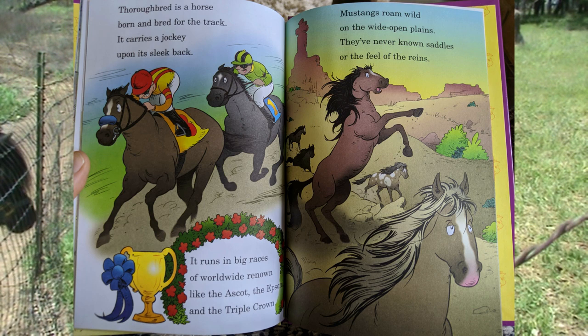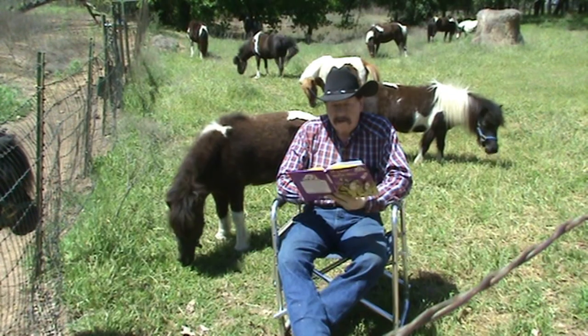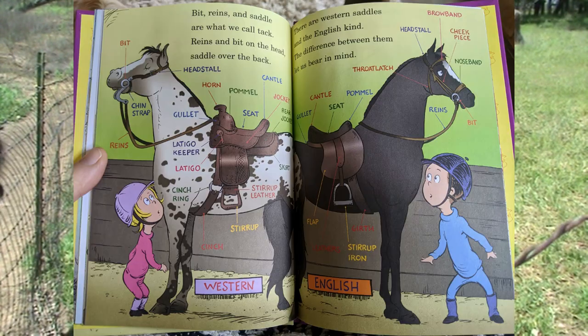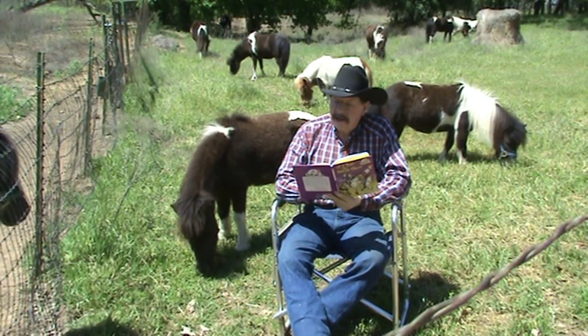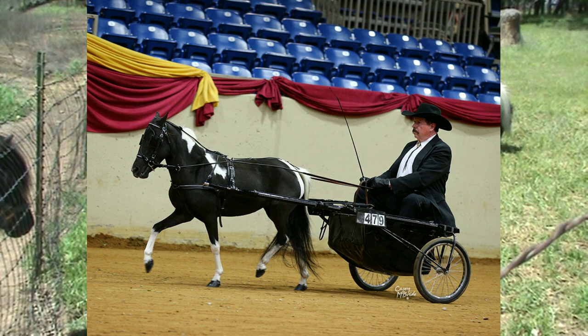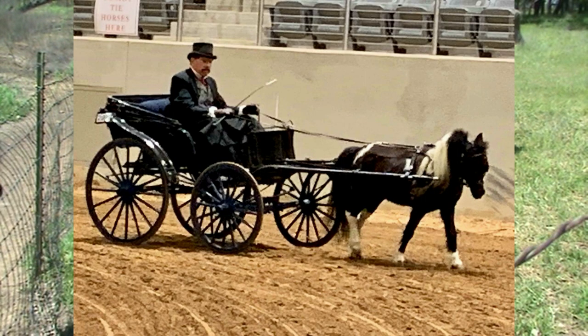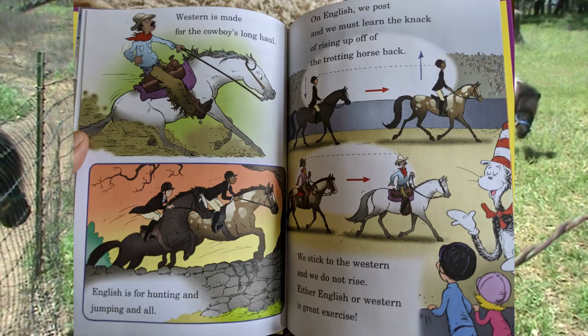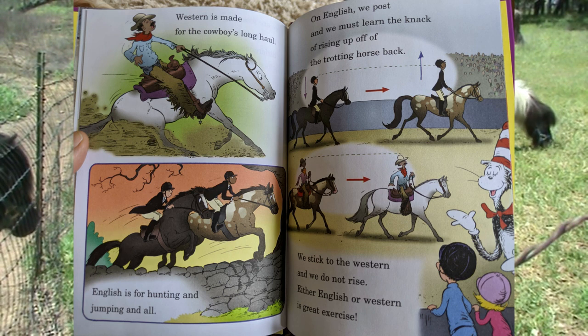Mustangs roam wild on the wide open plains — they have never known saddles or the feel of the reins. Bit, reins, and saddle are what we call tack. Reins and bit on the head, saddle over the back. There are Western saddles and the English kind. My horses don't usually wear saddles — in fact none of mine have worn saddles, but they wear harnesses so they can drive carriages, carts, wagons, and even chariots. Western is made for the cowboy's long haul; English is for hunting, jumping and all. On English we post and must learn the knack of rising up off the trotting horse's back. We stick to the Western — we do not rise. Either Western or English is great exercise.